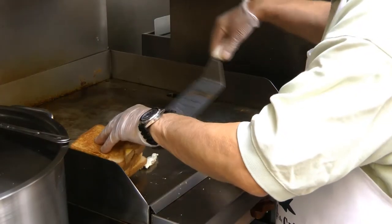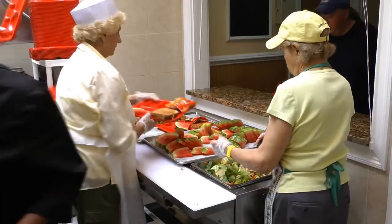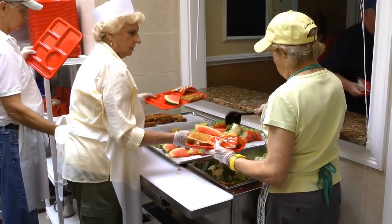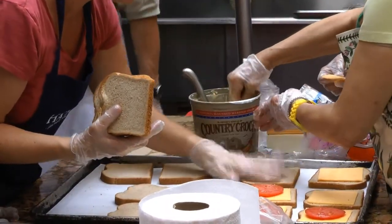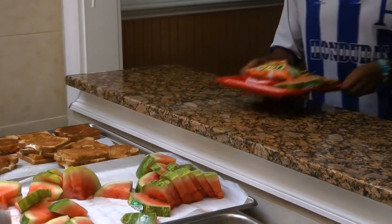Preparing hundreds of meals daily is no easy task, but staff at the Open Door Shelter in Norwalk say thanks to donations and volunteer work and its recent kitchen makeover, their service has never been more efficient.